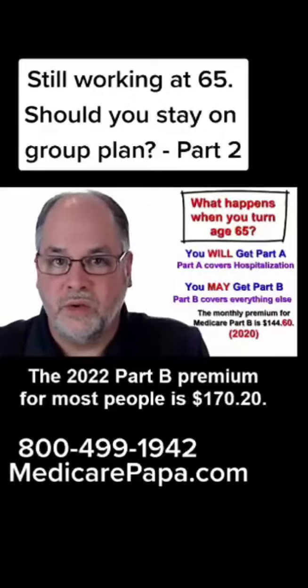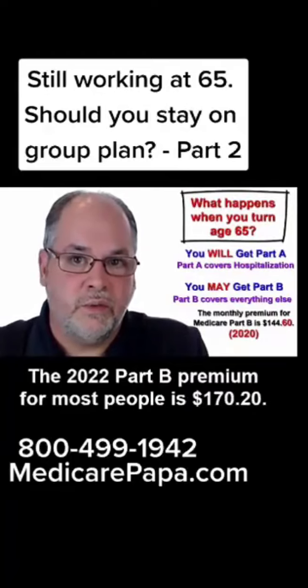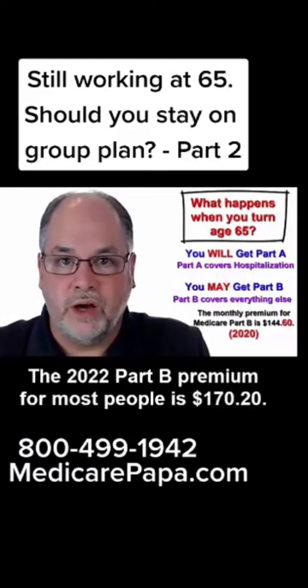Currently, in the year 2020, most individuals the monthly cost for Part B of Medicare is $144.50.